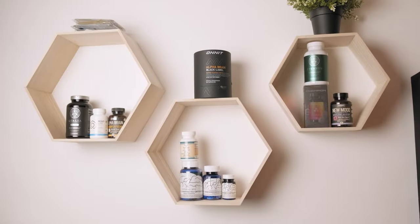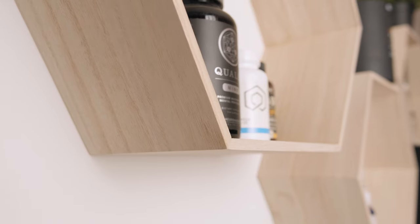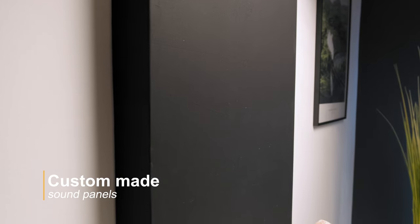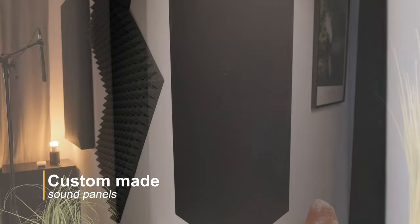I also have gorgeous honeycomb wall panels where you can find some of my favorite supplements that I take daily, as well as supplements I'm soon going to test and experiment with. You may also notice the big panels on my wall — I have four custom-made sound panels around my room with one simple goal: to improve audio quality. Even though my room is pretty small there's a lot of echo and reverb, and those sound panels definitely help. They were quite expensive but definitely worth the investment.